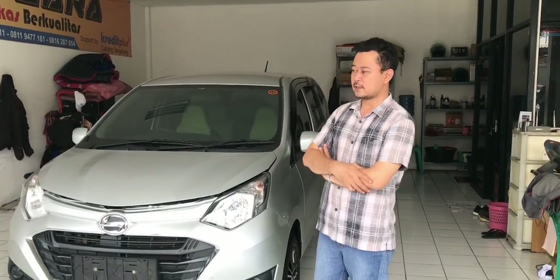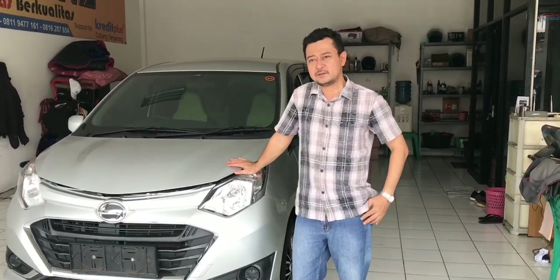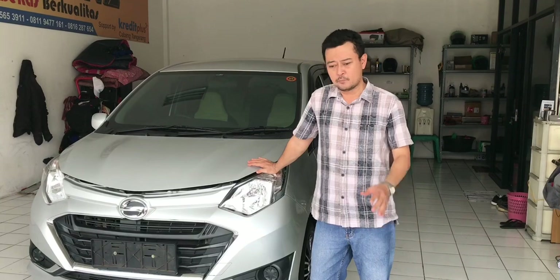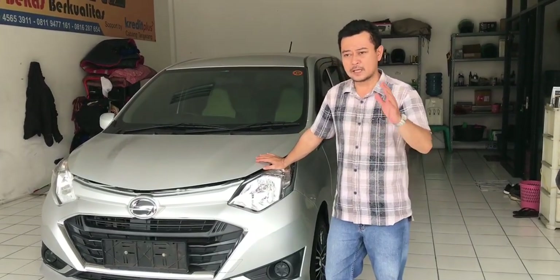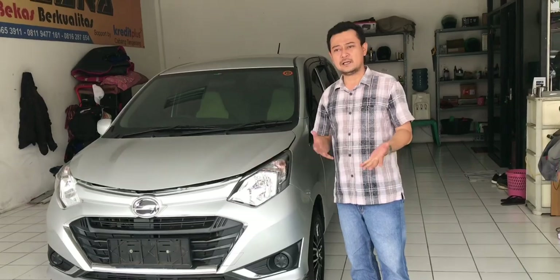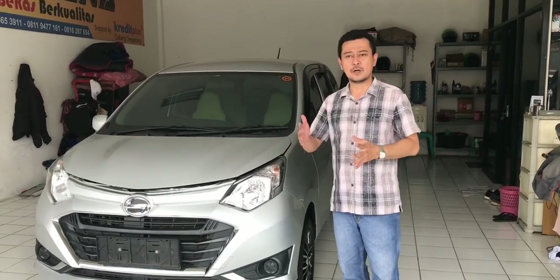Hari ini kita lagi ada promo kembali. Mobil ini produk unggulan, produk kolaborasi LC-IC. Murah meriah, laku keras, dan menjadi produk yang dominan diminati untuk keluarga kecil. Bahkan yang sudah memiliki lebih dari satu atau dua kendaraan.